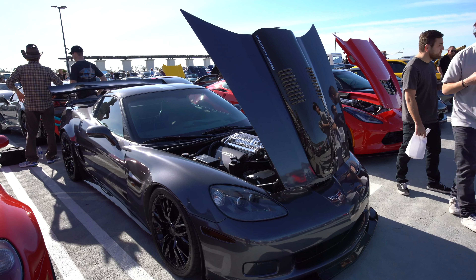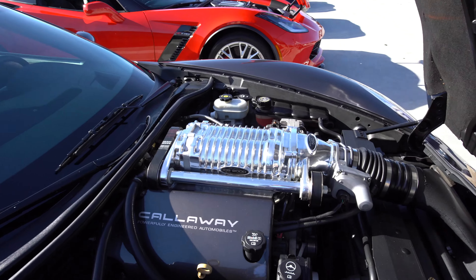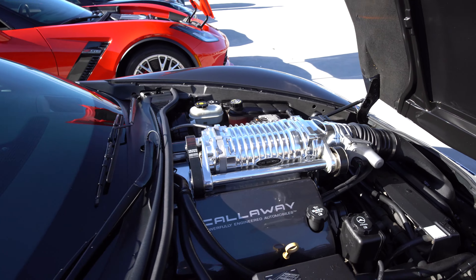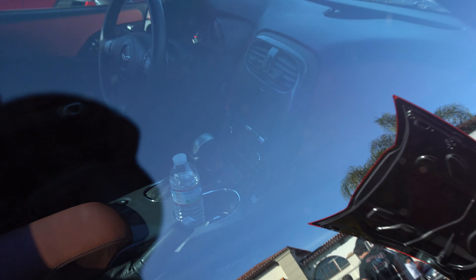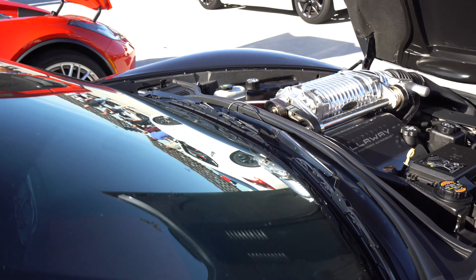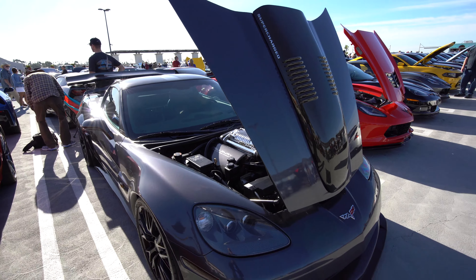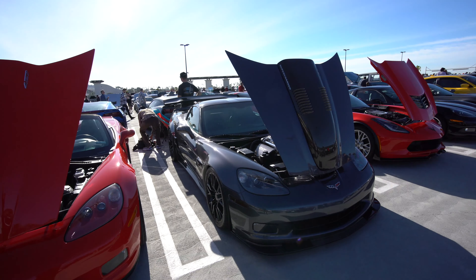Speaking of rare Corvettes, this is a Callaway Corvette, made by Reese Callaway. You can see it's a supercharged motor making 580 horsepower. There should be a plaque signed by Callaway himself inside the car — yeah, there it is, I can see the plaque in the center console. It tells you what number it is; they only make a few hundred of these a year. So two rare Corvettes: a 427 convertible and a Callaway.